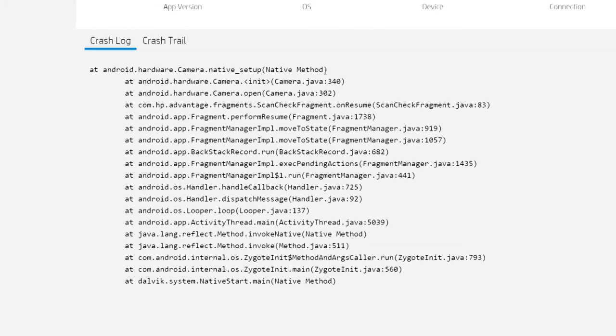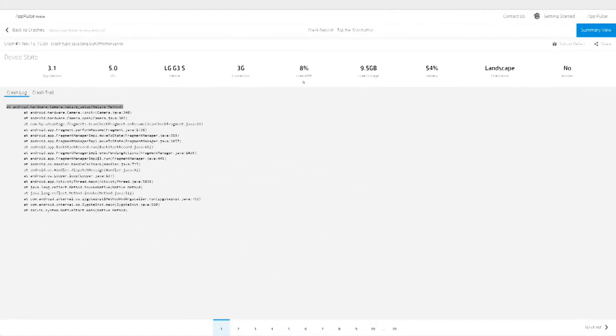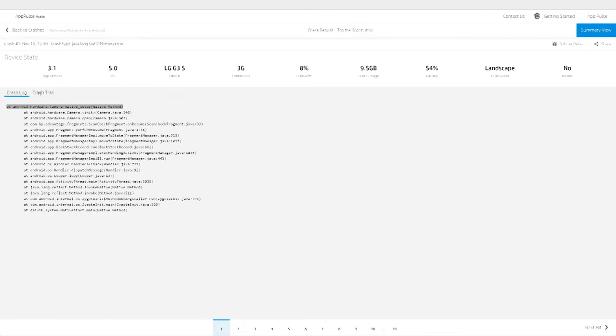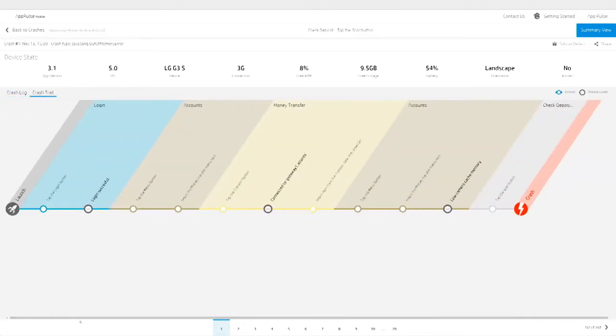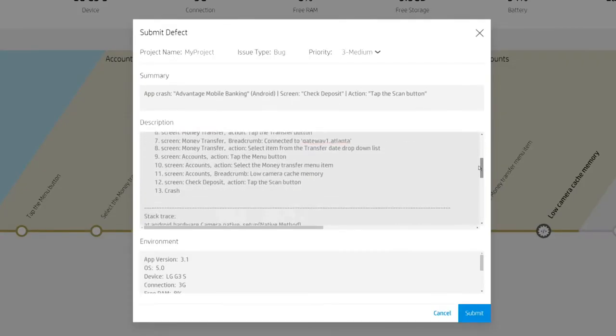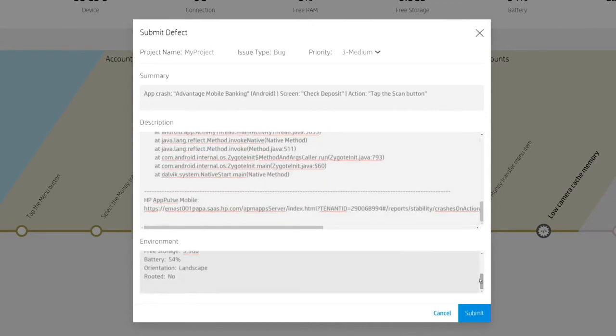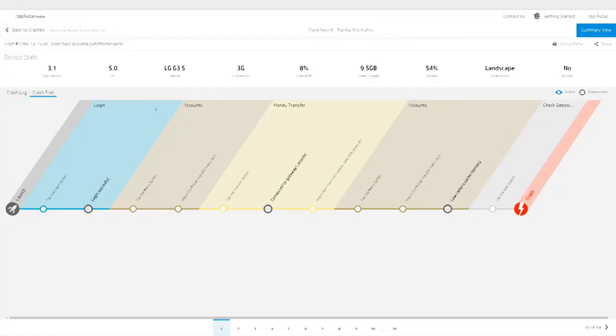Here we can see the exception stack trace and the device state during the time of a crash. With Vertica, AppPulse Mobile reveals something more — it shows mobility teams everything the user did, screen by screen, leading up to the crash. By combining the exception stack trace code with the device state and the user session crash trail, developers can now see and fix the cause of a crash within a day, rather than weeks. Valuable time saved through the power of Vertica.